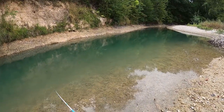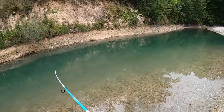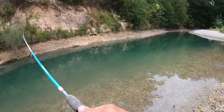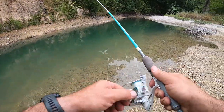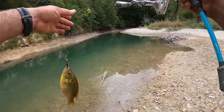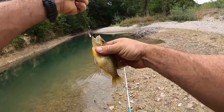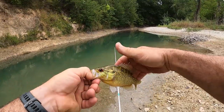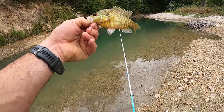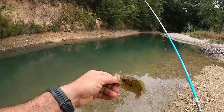Oh, there's a fish right there. Is that a warmouth or a red ear? I'm catching some species I don't usually catch a lot of the time. That's definitely a warmouth. Thanks buddy.